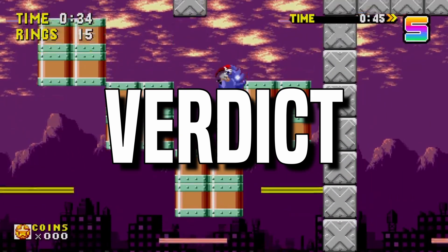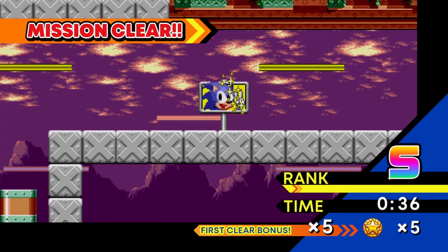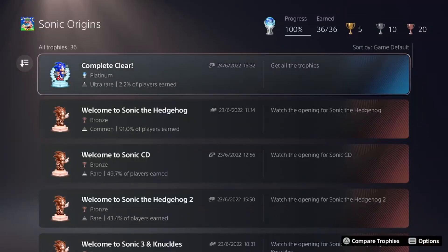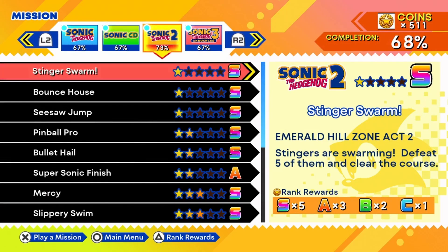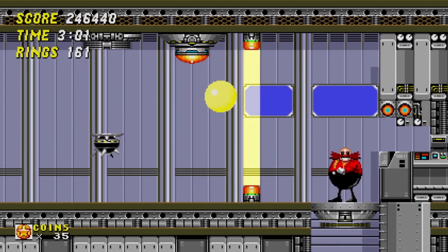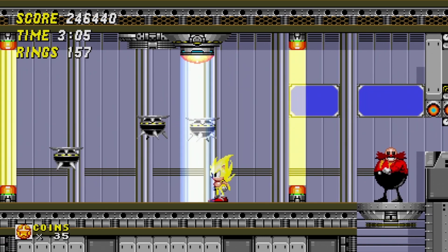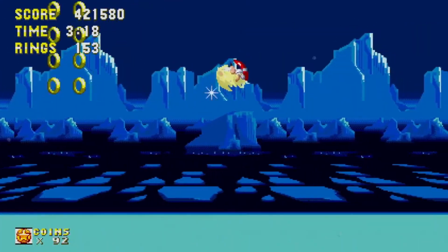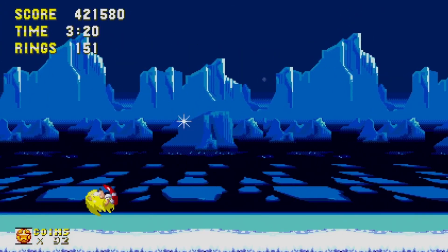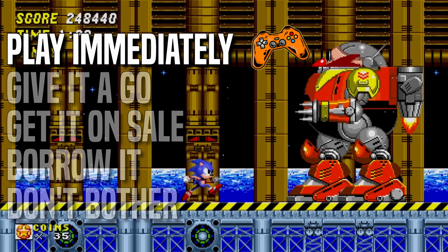Overall, Sonic Origins is absolutely jam-packed with content. It'll appeal strongly to the nostalgia of long-standing Sonic fans, whilst giving plenty of reasons for newer fans to get stuck in. Experienced players can get all of the trophies or achievements in around 10 hours, and there will still be plenty left to do after that. Glitches and technical issues were very minor, but the music changes will disappoint those familiar with the originals. The only genuine sour note is the lack of accessibility, which locks a lot of disabled gamers out of what is otherwise a fantastic experience. My final verdict is that you should absolutely play this game immediately, if you can.